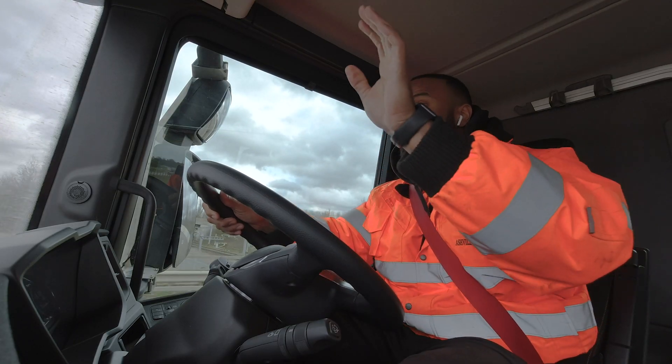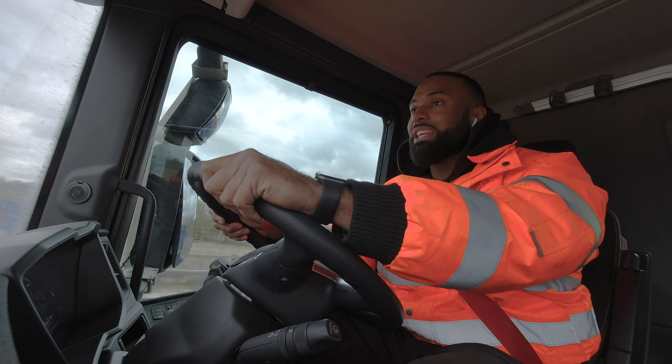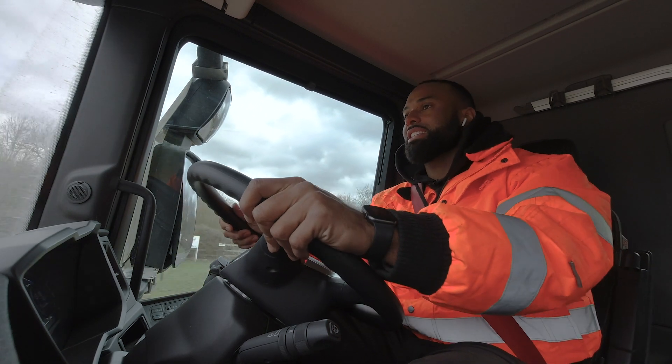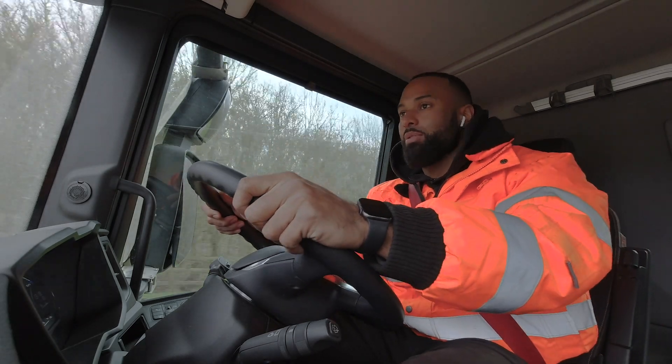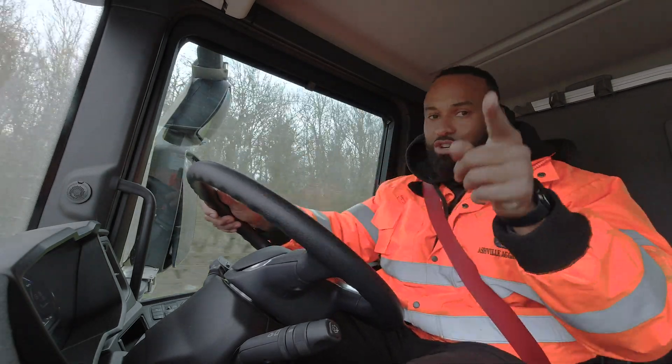We will also do a review on these new Scania tippers. This is a P410, part of the new generation. This is a 13-litre engine with 410 brake horsepower. Stay tuned for that one.